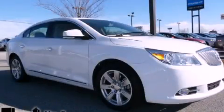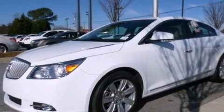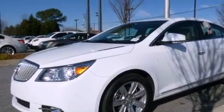This is a 2011 Buick LaCrosse. It features a 2.4-liter four-cylinder engine and a six-speed automatic transmission.